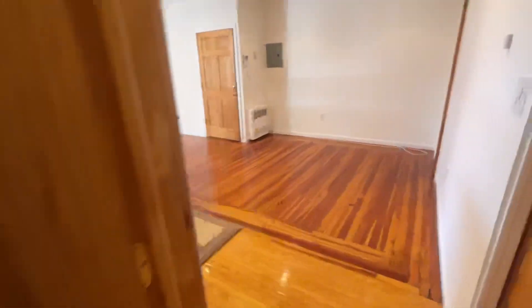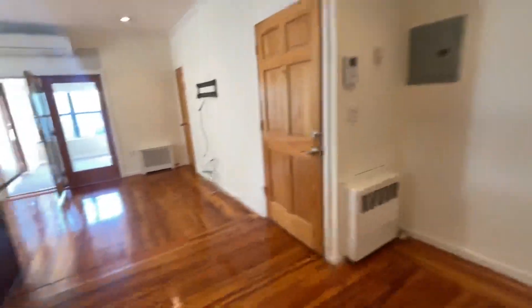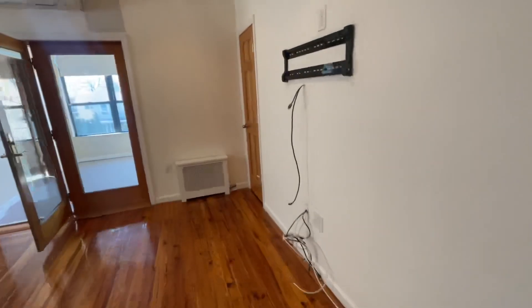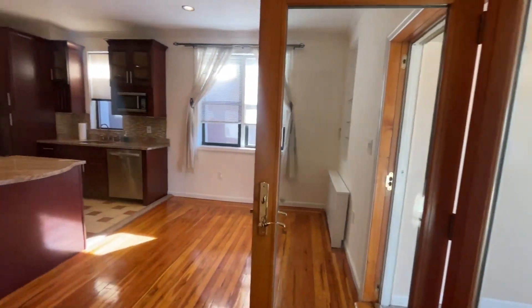Full-size tub, everything in great condition. And there's one last closet — a storage closet here. Amazing space, lots of light everywhere.